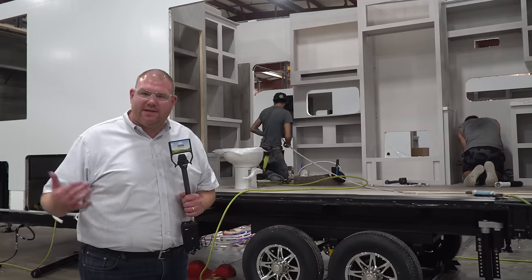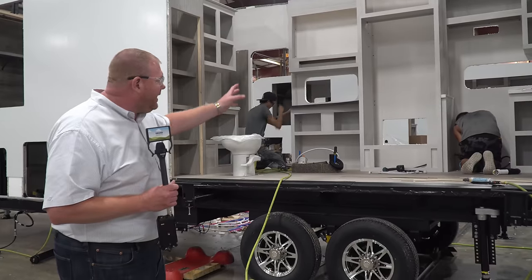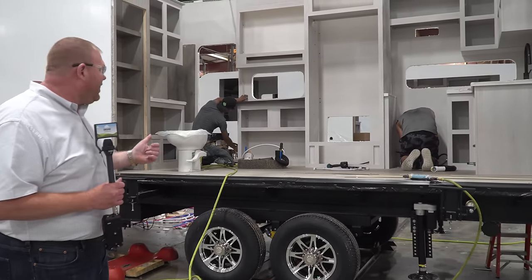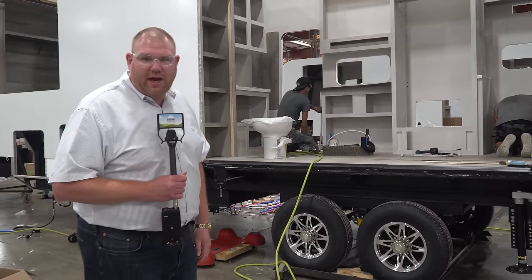As it moves along the track system here, the unit really starts taking shape — all your cabinets are now in, plumbing fixtures get tied in, and it really starts taking shape before we get into the slide-out area where they put the slide-outs in.